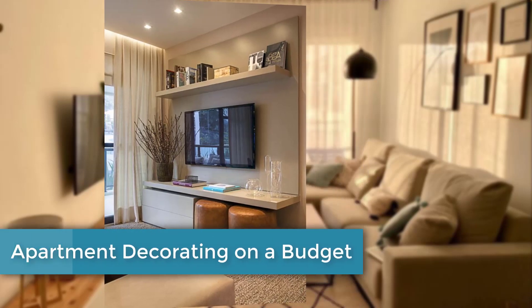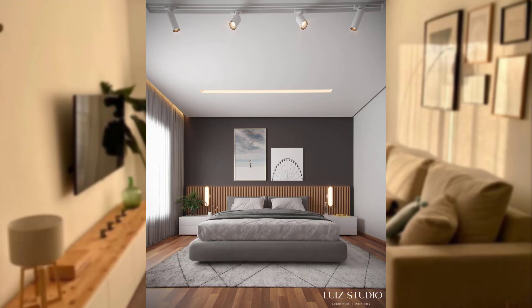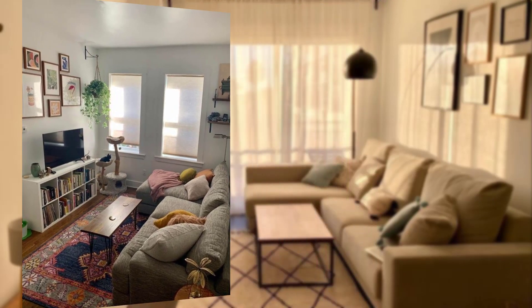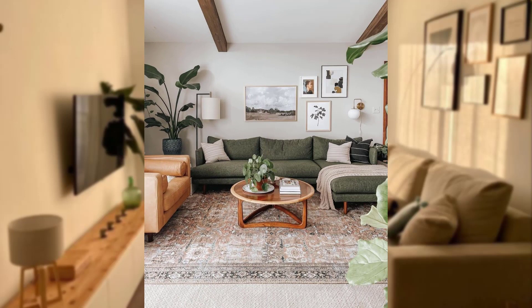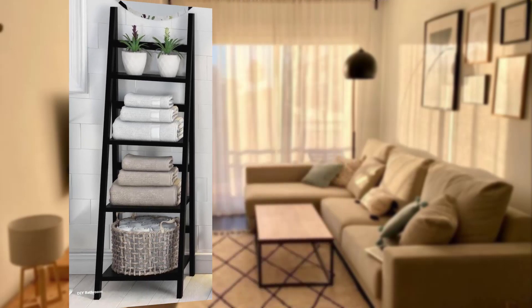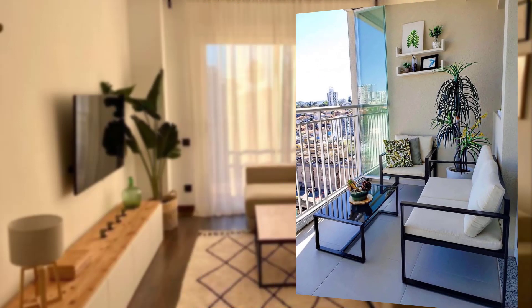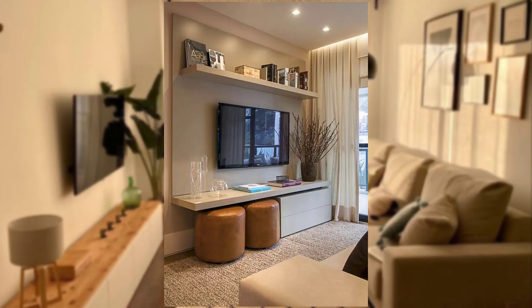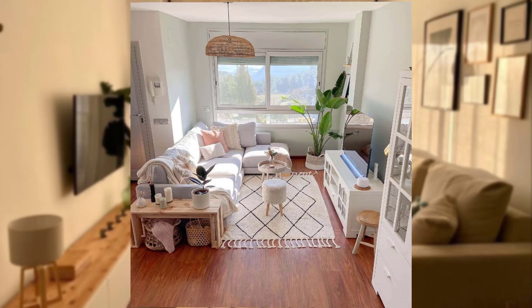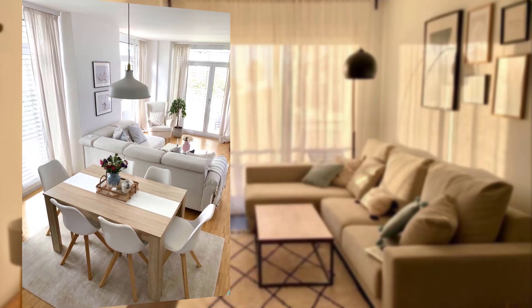Hi guys, welcome to my channel. Today's topic is apartment decorating on a budget — transforming your space affordably. Decorating your apartment does not have to break the bank. With some creativity, resourcefulness, and a little DIY spirit, you can transform your living space into a cozy and stylish haven without affecting your wallet. In this video, I'll share practical and budget-friendly tips to help you decorate your apartment on a budget.